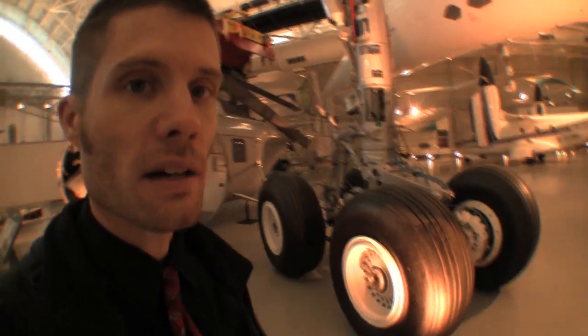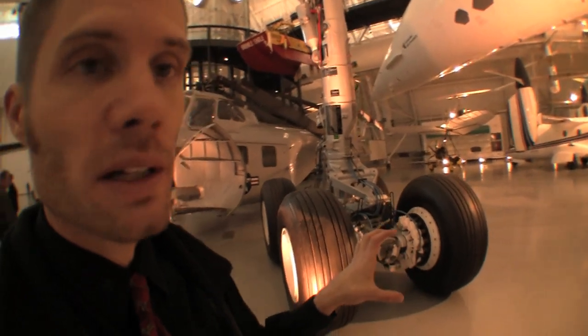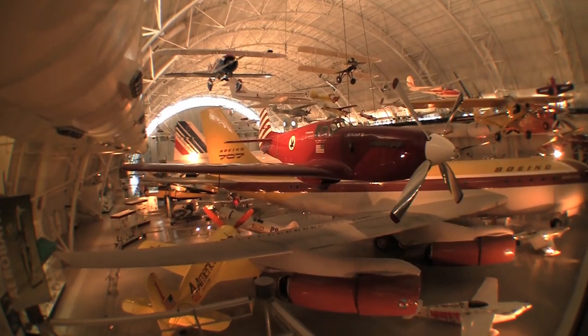It's a landing gear on an Airbus. Think about all the engineering that goes into one little component. Pretty amazing. Kind of cool.